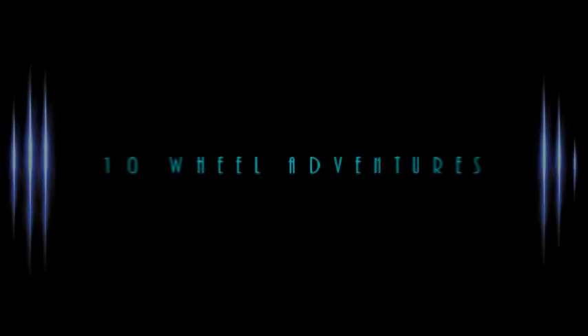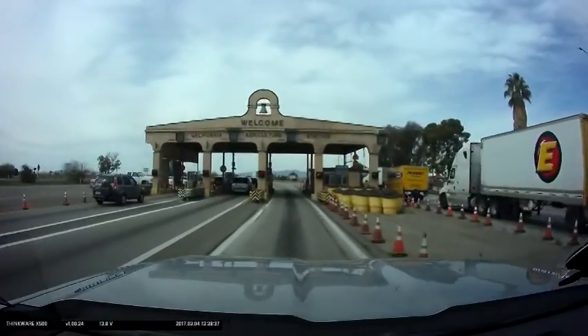Hi, I'm Jim Goodman. I'd like to welcome you to 10 Wheel Adventures. This week, Belinda and I traveled from Quartzsite, Arizona into the Coachella Valley in California.